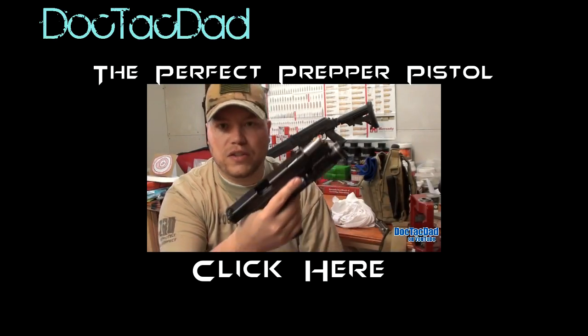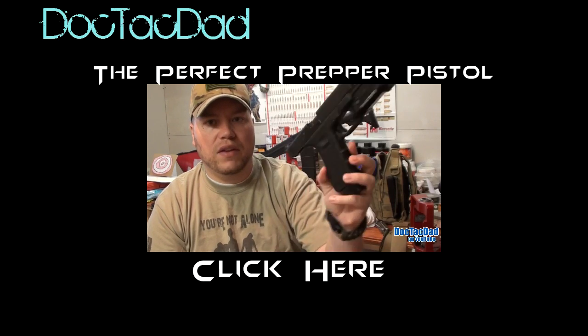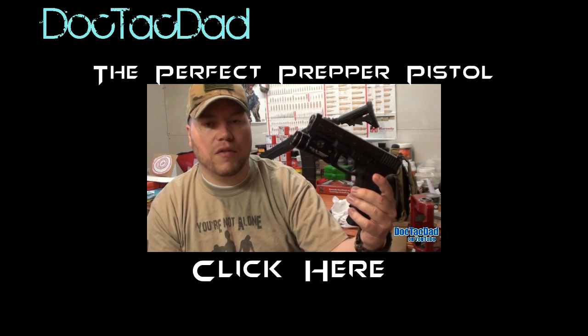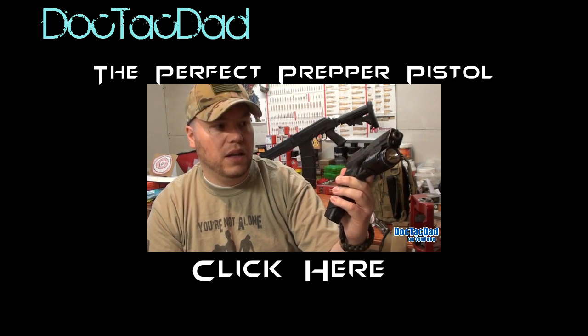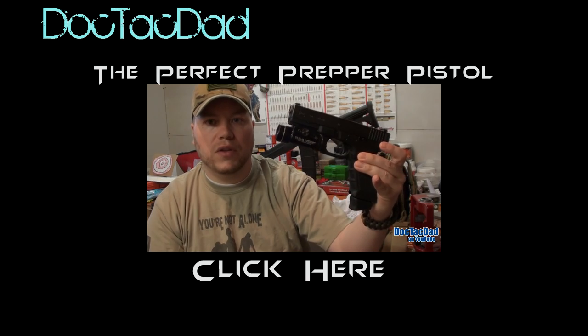Why did I choose a Glock 22 over a Glock 17? Why choose a 40 cal when I was just going to run it as a 9mm? The answer has several parts. The first is that I needed a 40 cal testbed in order to do some 40 caliber ballistics tests, and in the future I plan on doing a lot more.